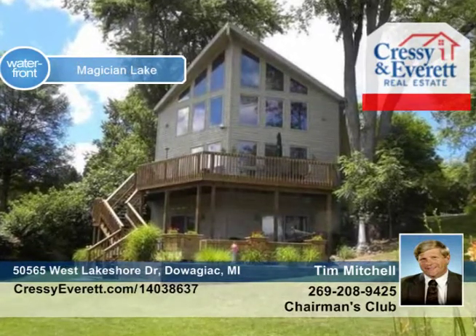Don't miss this 5-bed, 4-bath, 3-level walkout on Magician Lake with panoramic views from the living area with floor-to-ceiling vaulted windows lakeside.